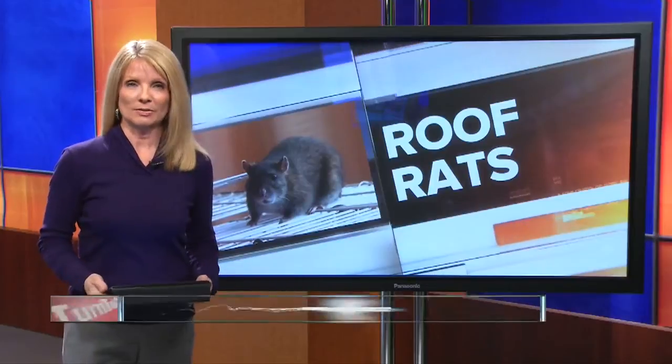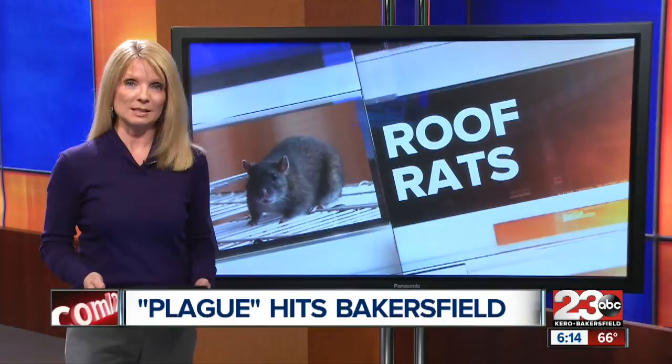Even though we don't see them all the time, rats are plaguing hundreds of homes in Kern County. Kern Vector Control workers say the pests thrive in vegetation. 23 ABC's Lindsay Adams has some advice on keeping your home rat-free.